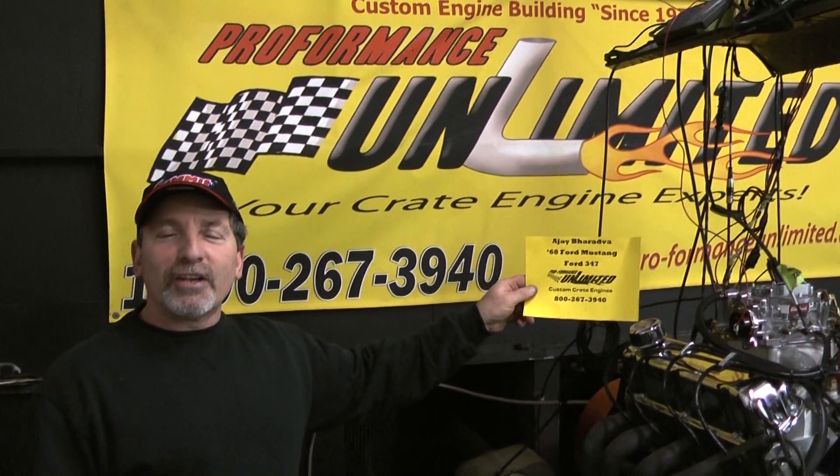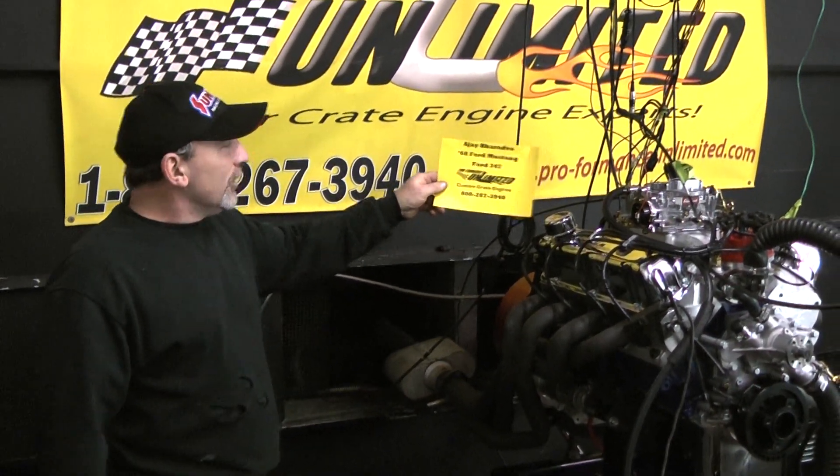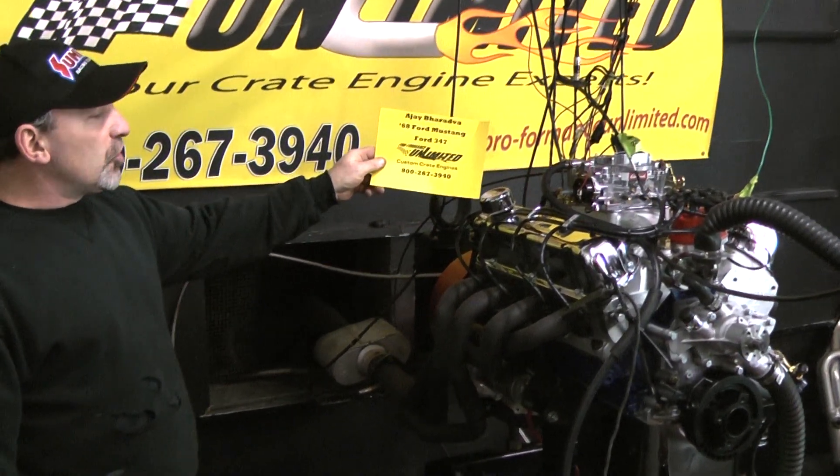As one of my customers says, what we happen to have here is a 347 stroker engine. This one is for AJ.